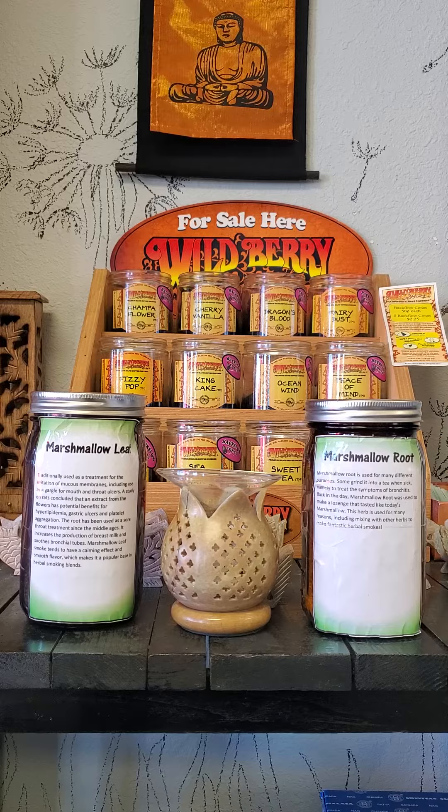Marshmallow leaf and root. Marshmallow is a plant whose leaves and roots are used to make medicine. Marshmallow leaf and root are used for pain and swelling of the mucous membranes that line the respiratory tract.